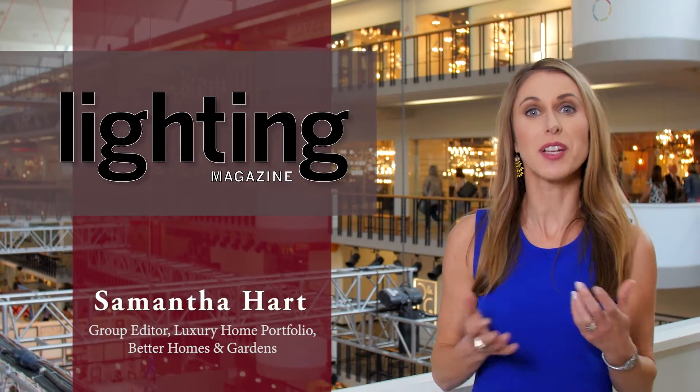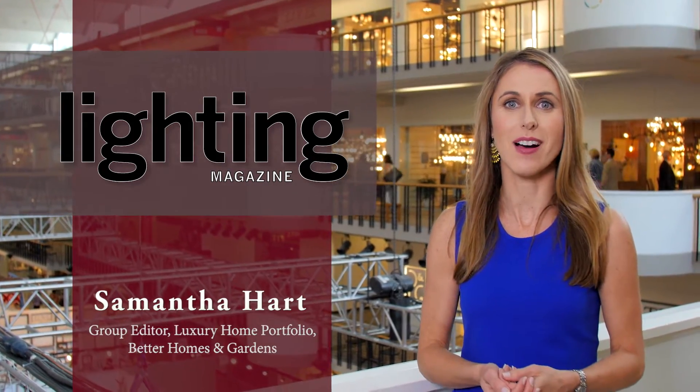Hi, I'm Samantha Hart, Group Editor of the Luxury Home Portfolio at Better Homes and Gardens. We're here at the Dallas Lighting Market to check out some of the latest trends in lighting. We're on our way now to meet with Melissa Andresco at Lutron to talk about technology trends.